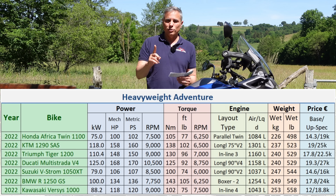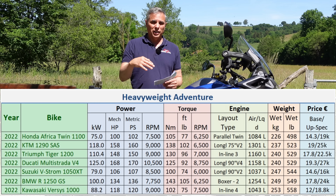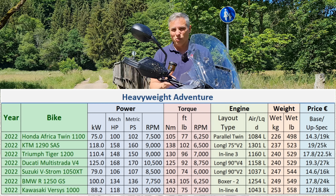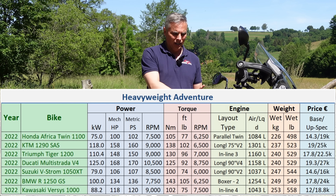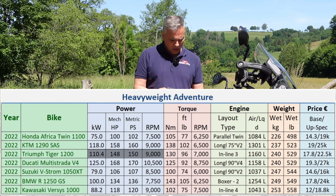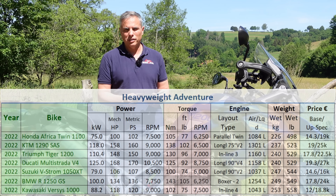Although BMW is due hopefully next year with the updated 1300 GS, let's see if they lose a little weight — BMW is starting to look a little portly in this group. With this 20-liter tank filled up, the power is not too bad, and torque is right up there with some of the big dogs, though still behind the GS.